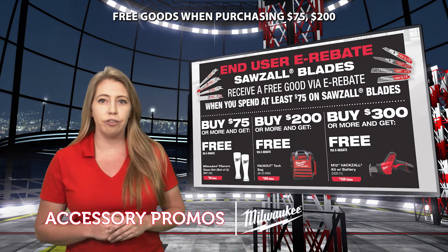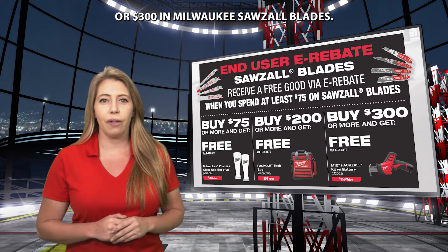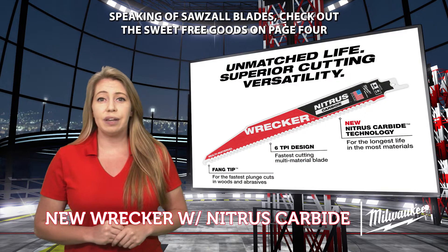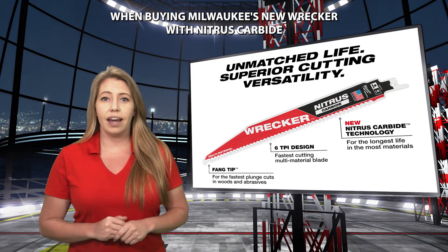You can also get some cool free goods when purchasing $75, $200, or $300 in Milwaukee Sawzall blades. Speaking of Sawzall blades, check out the sweet free goods on page 4 when buying Milwaukee's new Wrecker with Nitrous Carbide blade.